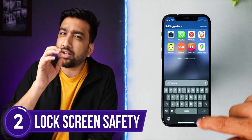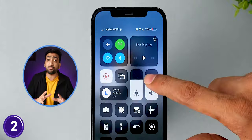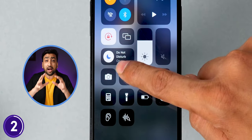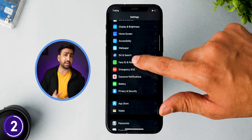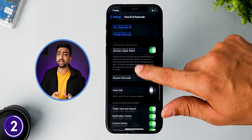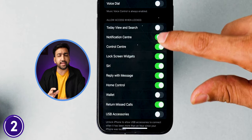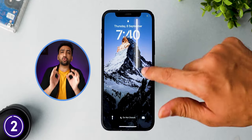When your phone is locked, people can still access many settings — they can silence your phone, enable airplane mode, or access alarms. But you can protect against this by going to Settings, then Face ID and Passcode, scrolling down to the Lock Screen section, and enabling or disabling those options. After that, no one can access anything from your lock screen.